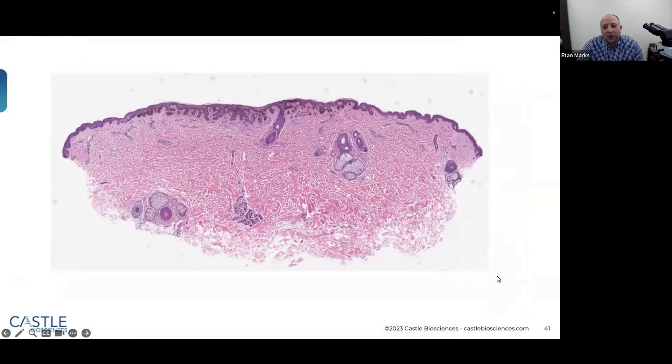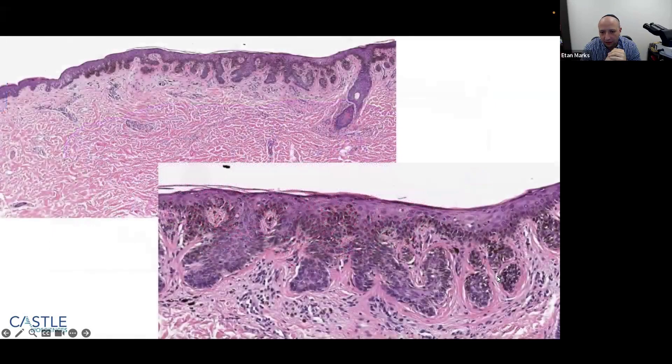At low power, there is a heavily pigmented area in the center with a hue of fibroplasia around it. On higher power, there are lots of atypical melanocytes at the DE junction, pagetoid spreading, inflammation, and fibroplasia. This is very suggestive of MIS. Some people might want stains, but this is highly worrisome and probably most consistent with melanoma in situ. The congruence between the dermoscopic and histopathologic findings here is notable.